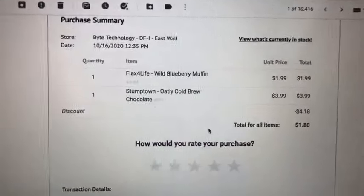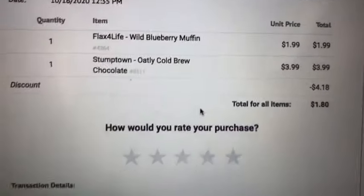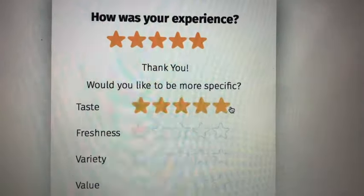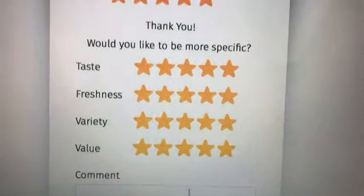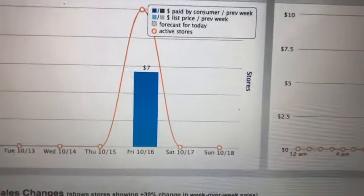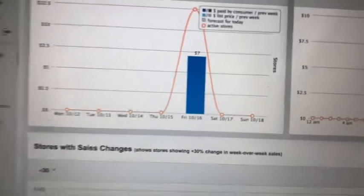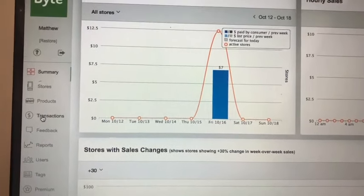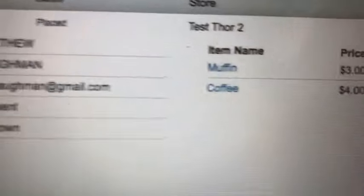When my customer receives their itemized receipt, it'll show each item that was purchased and the price. I can then rate the products one through five stars and leave feedback on those products. When I log back into my dashboard at bytetechnology.co, I can immediately see that I made $7 in revenue. If I want to look at that more specifically, I would go into transactions and see exactly who purchased and what they purchased.